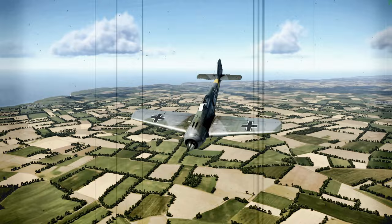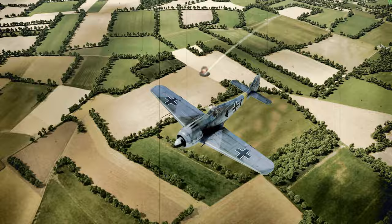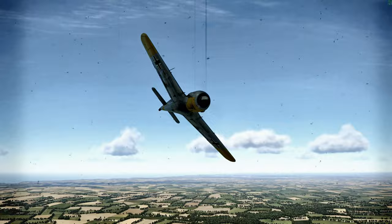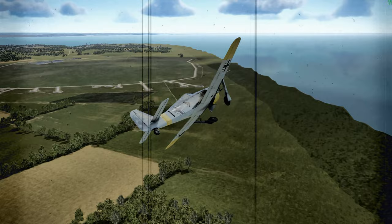In closing, 13,291 FW190-series fighters were produced during the Second World War. Overall, the FW190 A-3 was a well-balanced fighter aircraft with excellent low-altitude performance. Its combination of speed, agility, and firepower gave it the potential to beat any allied fighter it encountered. Skilled pilots who knew their airplane's performance envelope were always more formidable adversaries.